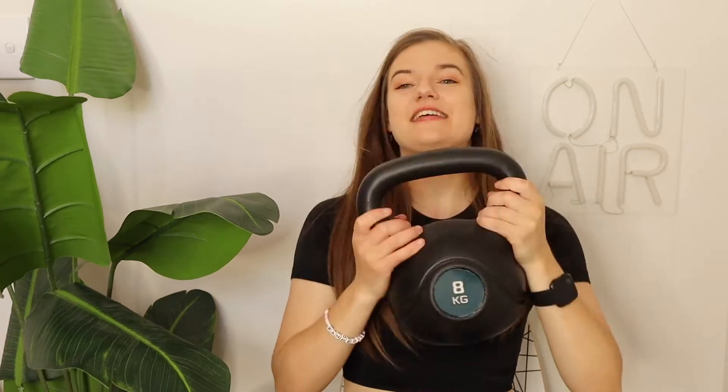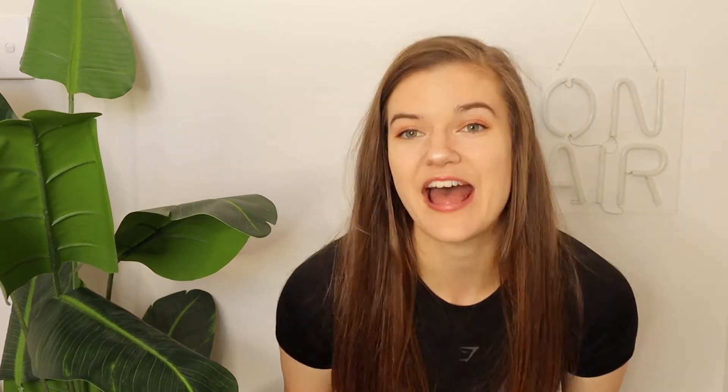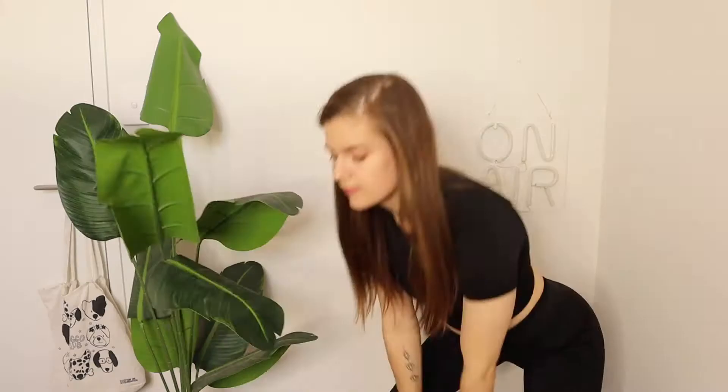Next is this eight kilo kettlebell. For me that's a lot but it's great — you can do goblet squats and kettlebell swings and all sorts of exercises. Eight kilos is just such a good weight to have at home and it's the heaviest weight I own. It's so much more challenging than lighter dumbbells and I really love having a heavier weight that challenges me.